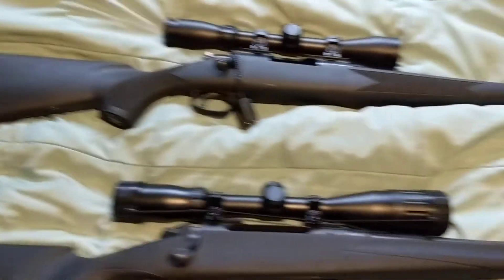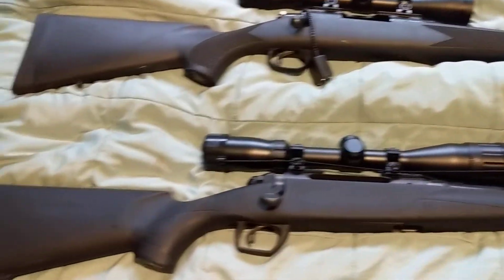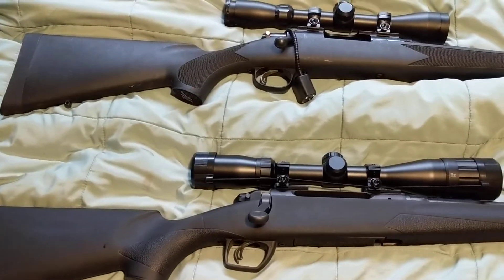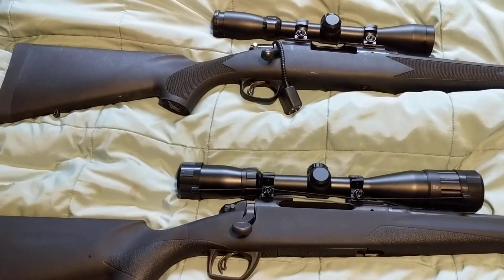If you want to get a good rifle, the Marlin and the Remington are pretty nice rifles. They're very, very similar, made by Remington now.